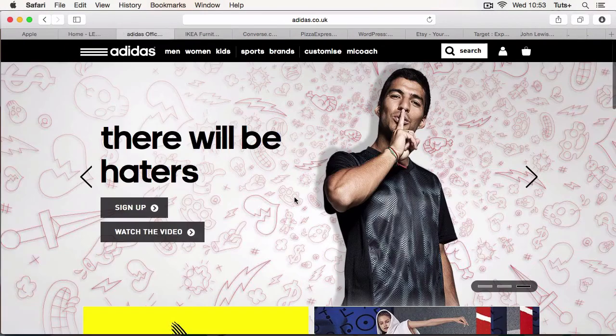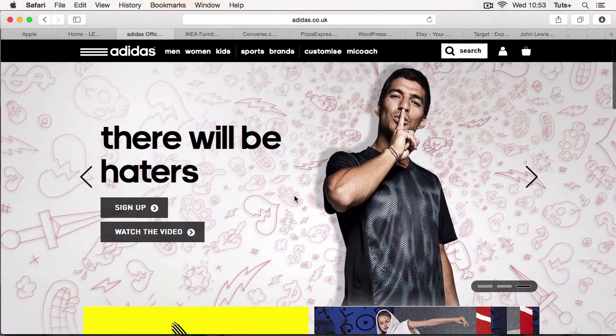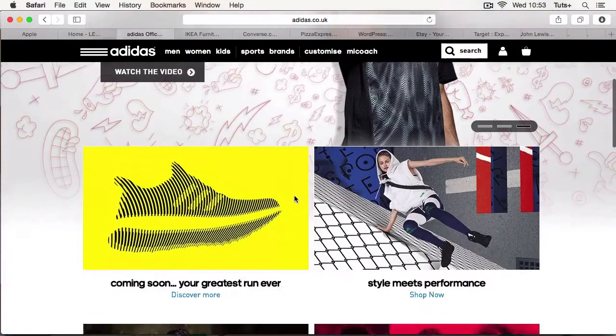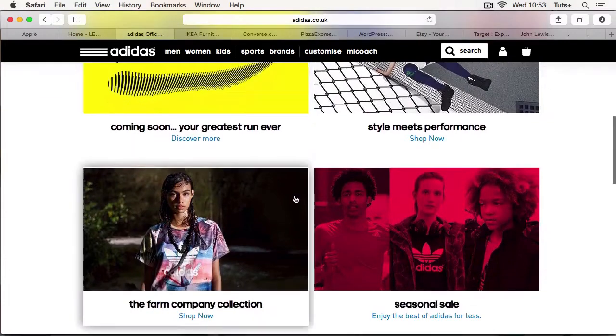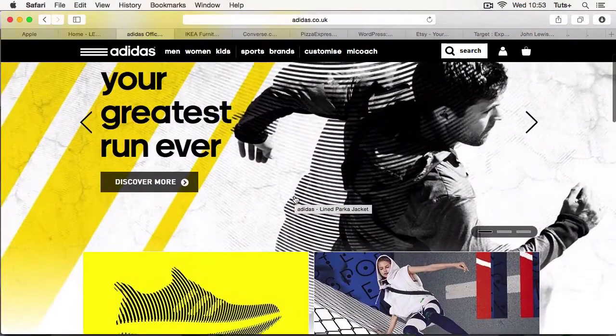Here's another site with a great brand identity. The Adidas site reflects the brand really well. It's a nice clean modern design. The fonts and the colors reflect their brand and it looks modern, active, fresh — just what you'd expect from Adidas.